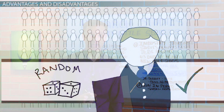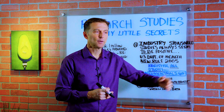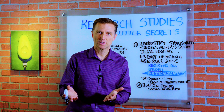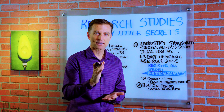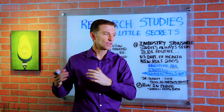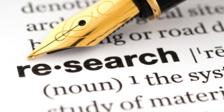Another dirty secret is something called the run-in period, which allows a study to extract and delete the first six weeks of data based on non-compliance. Why would someone not comply with a study? Side effects — lots of side effects. So they have the option of removing that initial six-week data and starting the study only after eliminating those side effects. You think that might taint the results of the research?